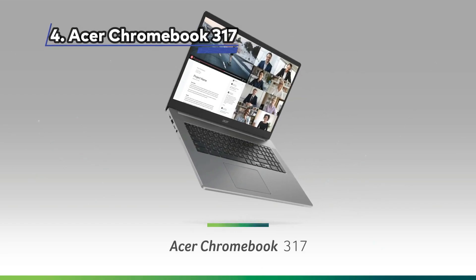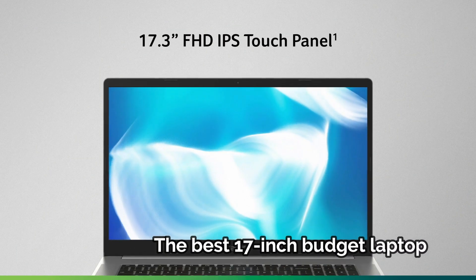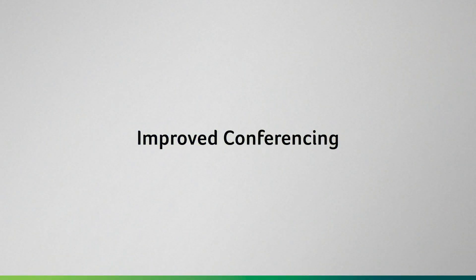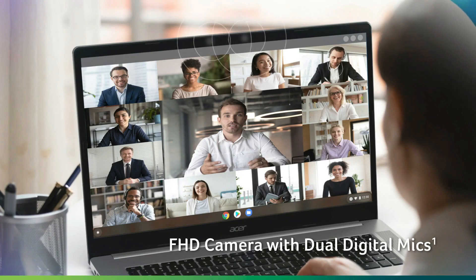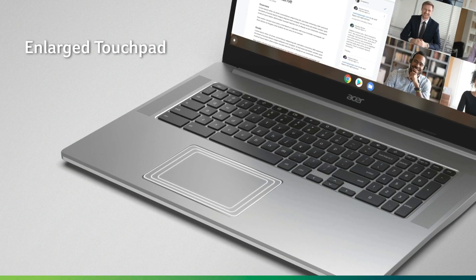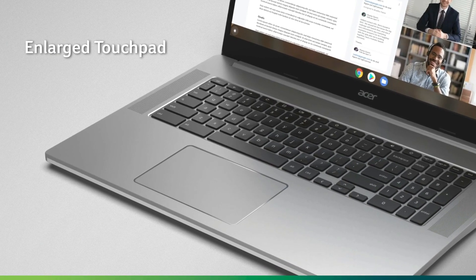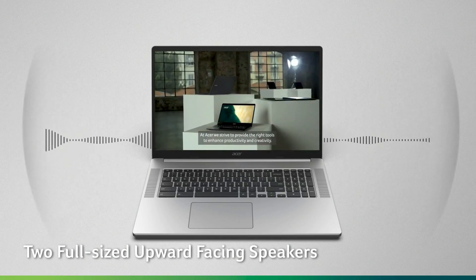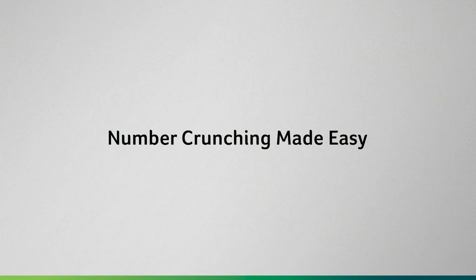At Number 4: the Acer Chromebook 317, the best 17-inch budget laptop. The Acer Chromebook 317 is a unique addition to the Chromebook lineup, boasting a massive 17.3-inch display, which is a first for the Chrome OS platform. Initially, one might question the need for such a large and seemingly unwieldy device in a market that typically favors portability.